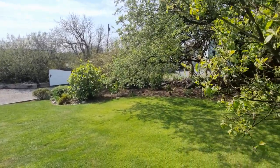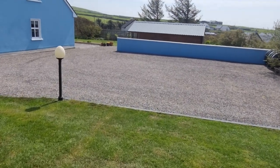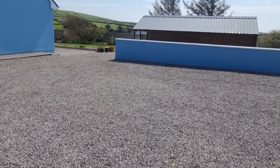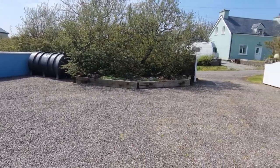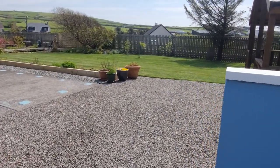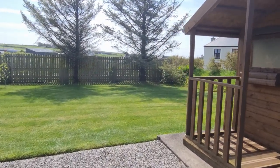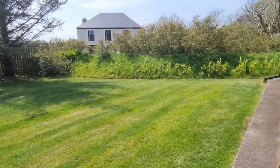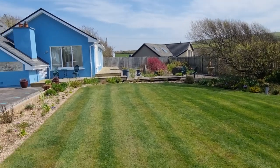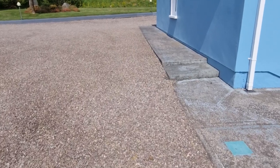Beautifully manicured gardens. A 6-bedroom property, ideal for bed and breakfast or an Airbnb. There's also a garden shed. The property stands on approximately 0.6 acres and is immaculately maintained and presented.